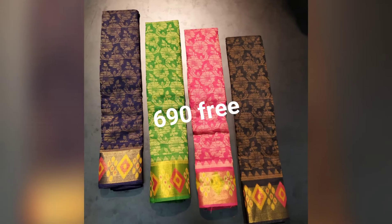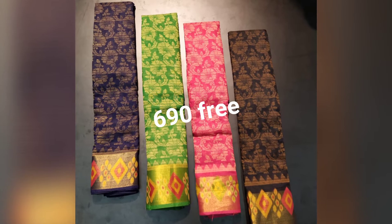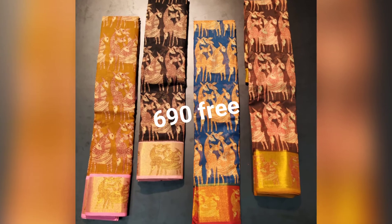You will have 7 days for the process. There are 4 colors available in this collection, and a screenshot will be shown for reference.